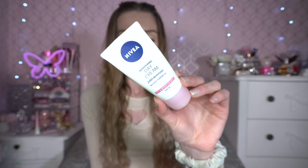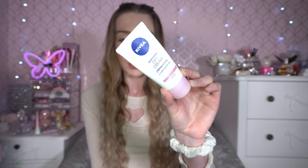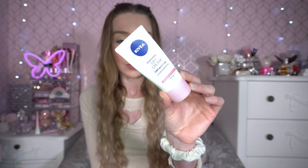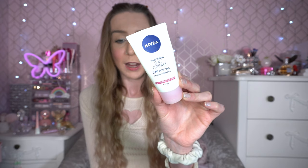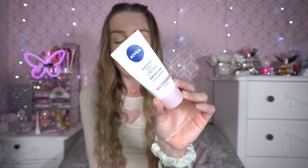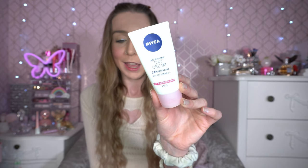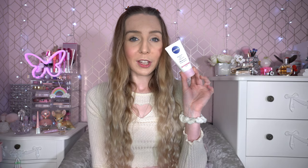One more skin item — this is the Nivea Nourishing Day Cream 24 Hour Moisture. I've been applying it to some dry skin on my face and have really enjoyed it. It has seemingly helped with a couple of scars as well — combined with the CeraVe products I've shown, I'd highly recommend both if you have skin like mine. My skin's combination-oily and prone to breaking out. I don't apply this all over my face — I dab it where I need it, like on patches on my neck and little marks on my cheek.